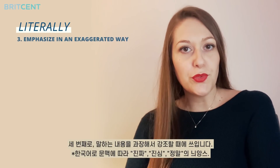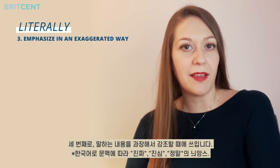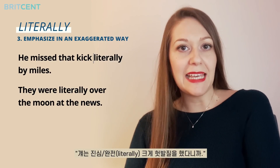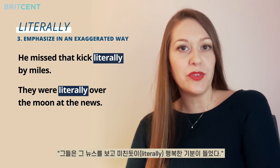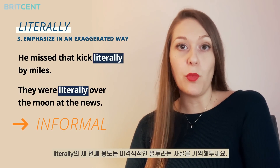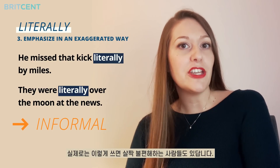The third use is to emphasise what you're saying in an exaggerated way. For instance: he missed that kick literally by miles. Or: they were literally over the moon at the news. Note that this is an informal use of the word literally and some people find it a little irritating.